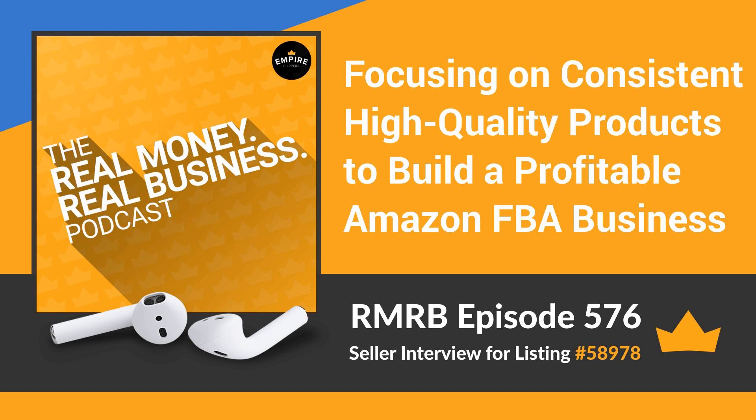How much support are you willing to offer a new buyer? The typical support via email, calls, Skype, or whatever is necessary to help make a smooth transition for the new buyer. Would you commit to a non-compete? Yes, absolutely. Are you open to something like an earn-out? Not in this case — it's time for me to retire, turn the page onto a new chapter in my life, and focus on my family and my health.